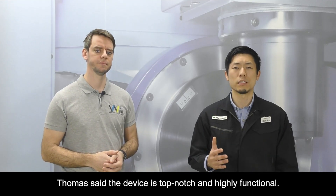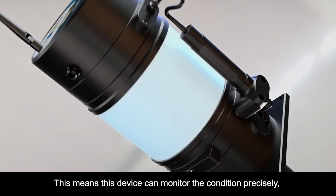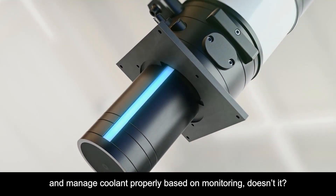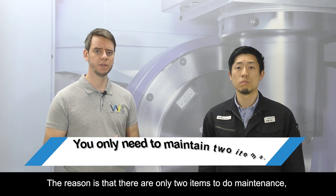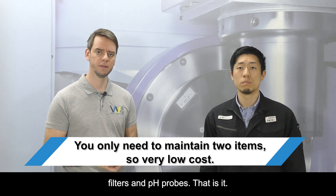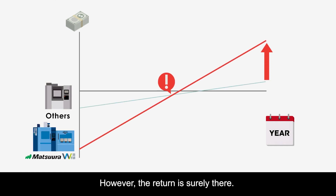Thomas said this device is top-notch and highly functional — it has a lot of sensors. This means the device can monitor conditions precisely and manage coolant properly based on that monitoring. Yes, exactly. Regarding cost saving, another strong point of this device is that running costs are very low. The reason is that there are only two items to maintain: the filters and the sensors. That's it. Of course, there is an initial cost to invest, however the return is surely there.